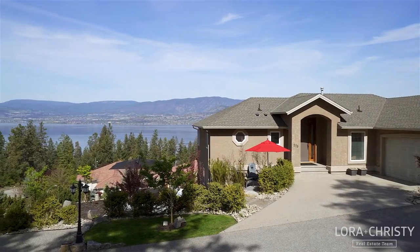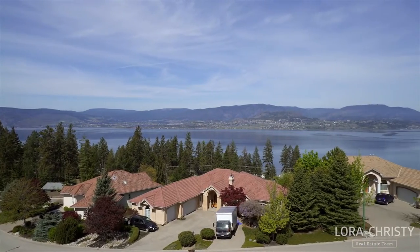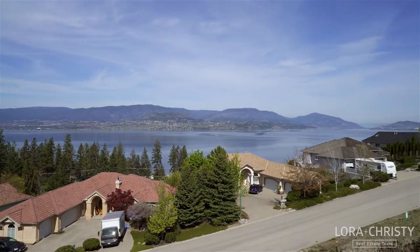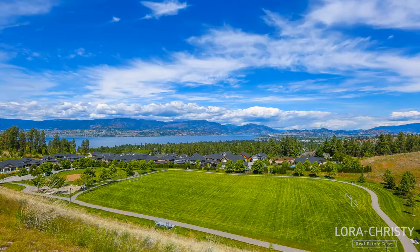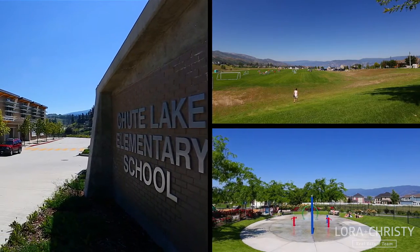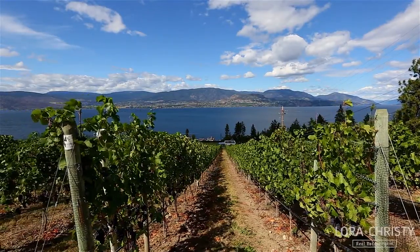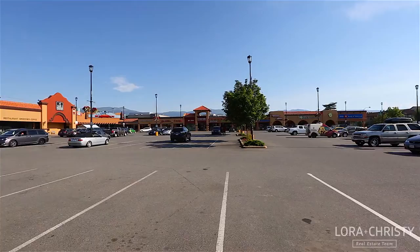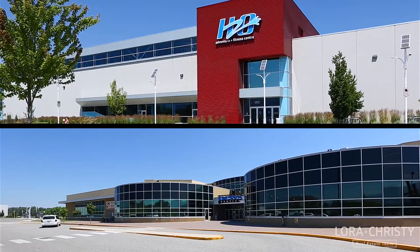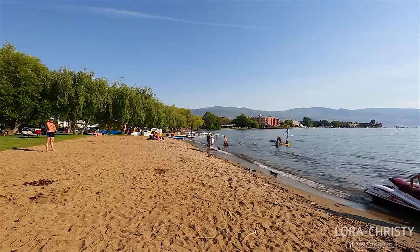Set on over a third of an acre with sweeping views of Okanagan Lake and city lights lies this beautifully renovated rancher-style home featuring three bedrooms and three baths over two levels. A superb upper mission location offering close proximity to schools and parks plus award-winning wineries, and only a short drive to the lower mission where you'll find shopping, the H2O fitness center, Capital News Center, plus restaurants, pubs, and countless sandy beaches along Okanagan Lake.